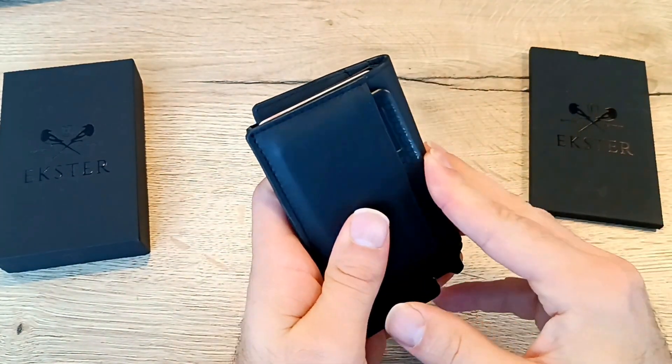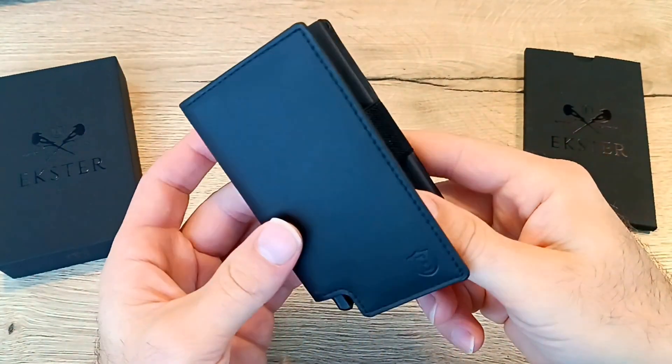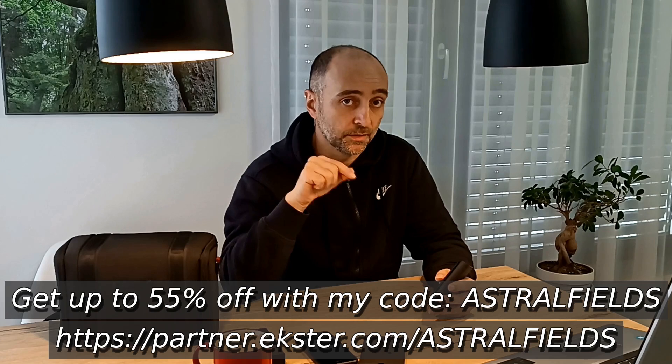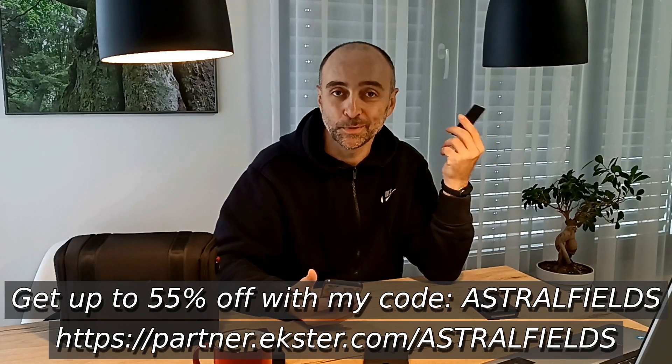What we have here is the Parliament wallet with the Tracker card that goes in the bag. It is half the size of a regular wallet, but carries 12 cards and cash. We can access the cards with this nice little trigger. There is also a built-in RFID shielding to protect you from data theft and virus skimming. It's environmentally friendly with materials like vegan Italian leather and space-grade aluminium. The Solar Power Tracker lets you track your wallet's location through your phone. We can use the two-way ringing feature to either ring your phone or ring the tracker with your phone. Two hours in the sun can get you about two months of charge. We can get up to 55% off with my code ASTRALFIELDS and the link below. You can even get some nice ringtones. Christmas is coming.